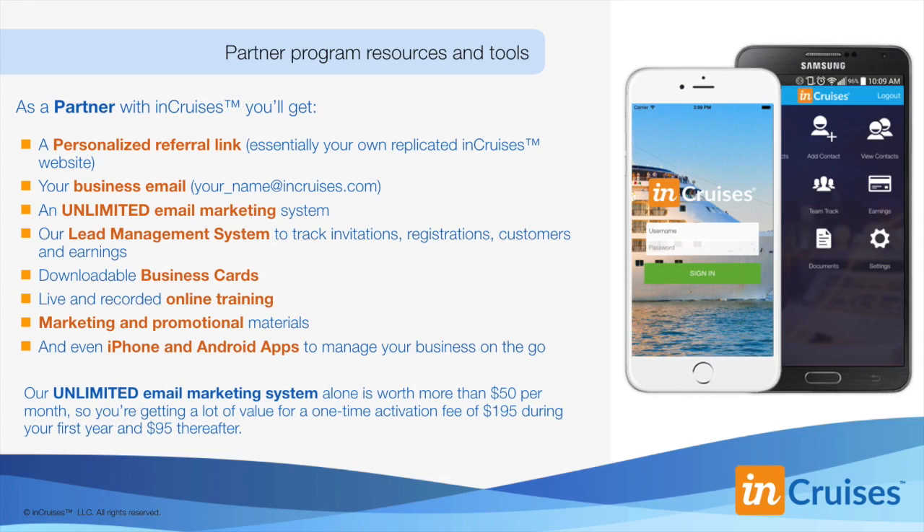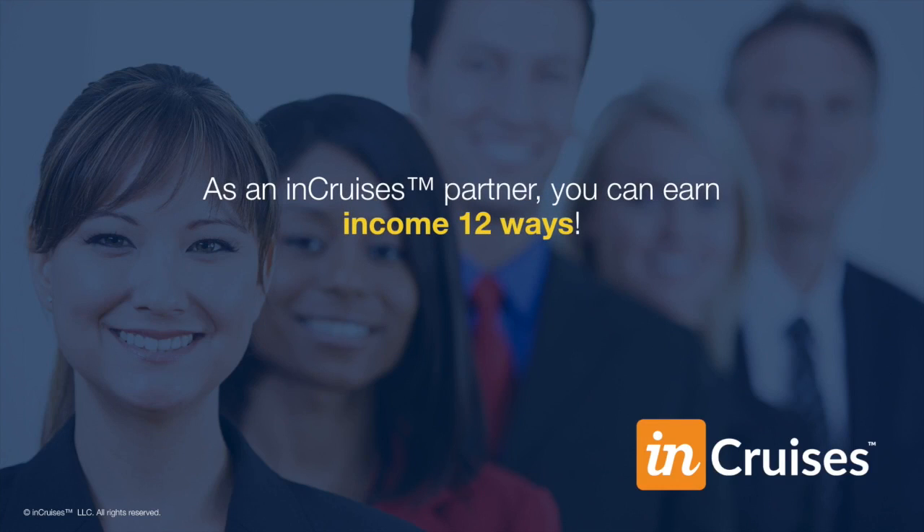This is important. If you've purchased other email marketing subscriptions like Constant Contact and MailChimp, you know that our unlimited email marketing system alone is worth more than $50 per month. So you're getting a lot of value for a one-time activation fee of $195 during your first year, and then it's $95 thereafter to be in business. Once you become a partner, you can earn income 12 ways. Let's cover how you make money in detail.